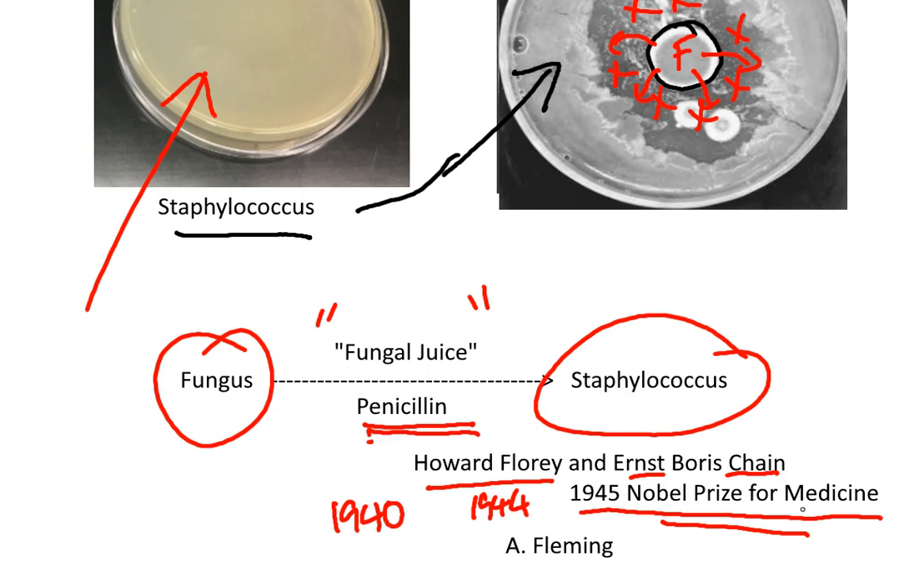Fleming's discovery is one of the outstanding discoveries of the 20th century.